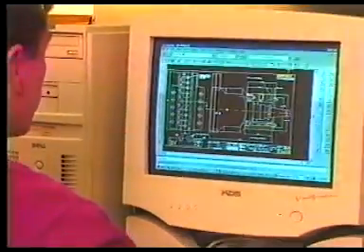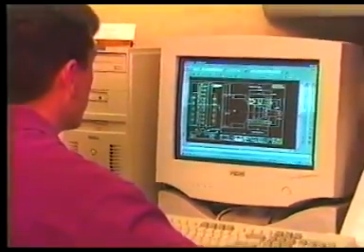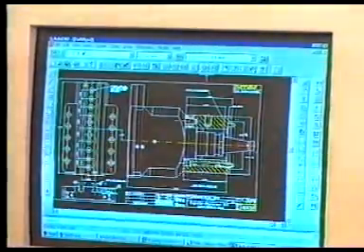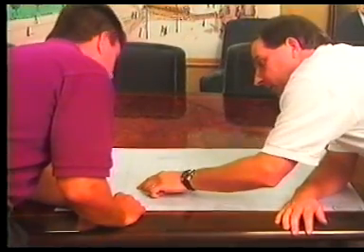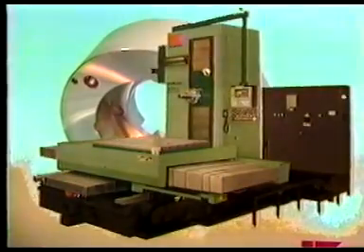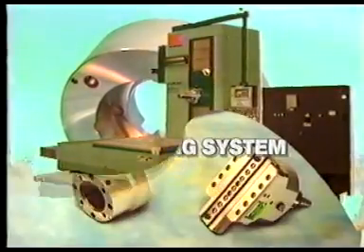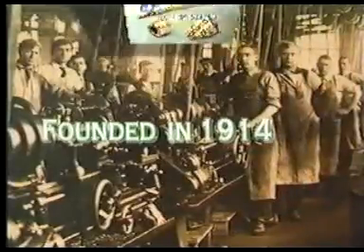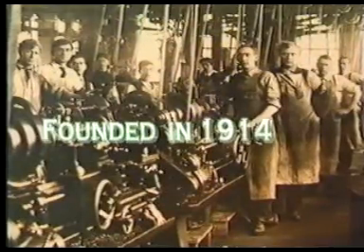Our experienced engineers are ready to help you improve your productivity with proven tooling, world-class service, product support, and training second to none. No horizontal boring mill is complete without a Cogsdill ZX modular boring, facing, and contouring system. Cogsdill Tool — tool makers since 1914.